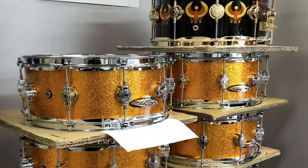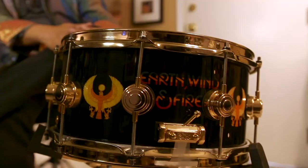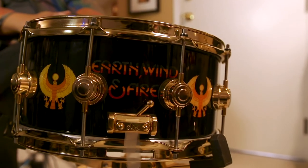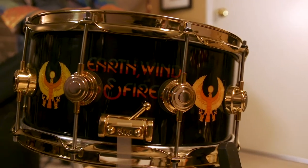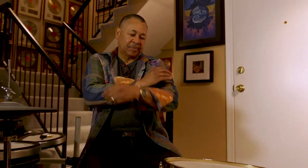He gave this snare drum to me last year when we played Vegas in May. He brought it up and said, 'Man, I got something for you,' and gave it to me. I said, 'Wow, that's beautiful.' And finally, at this year's NAMM show in Anaheim, he presented it. People love it — it's a beautiful snare. Everybody sees it and goes, 'Wow, that's a really great looking snare.'